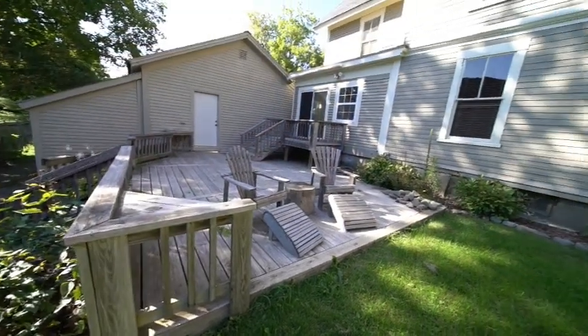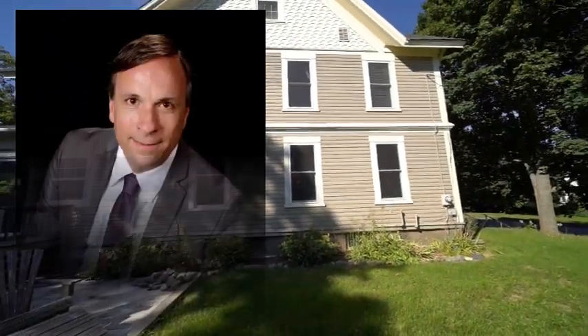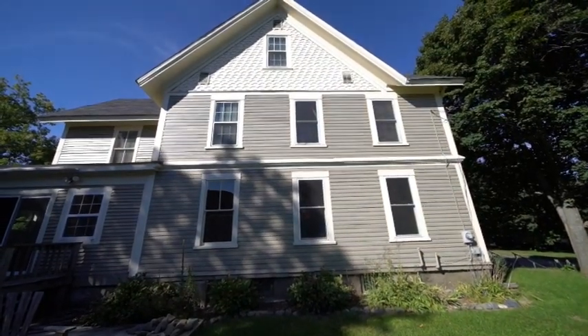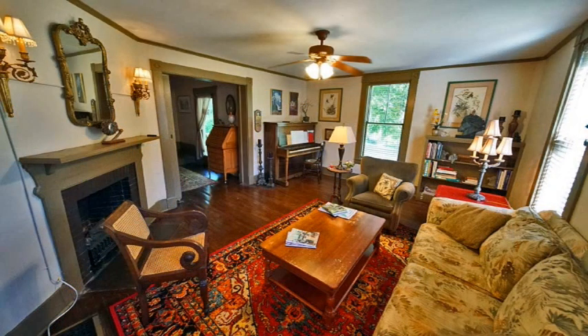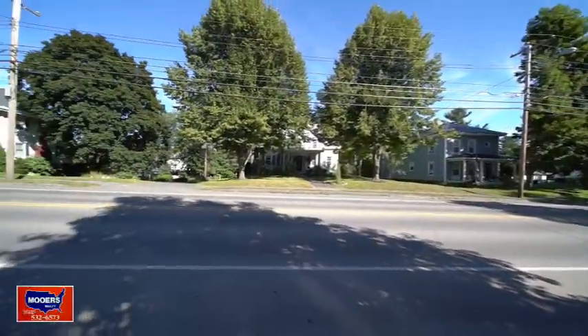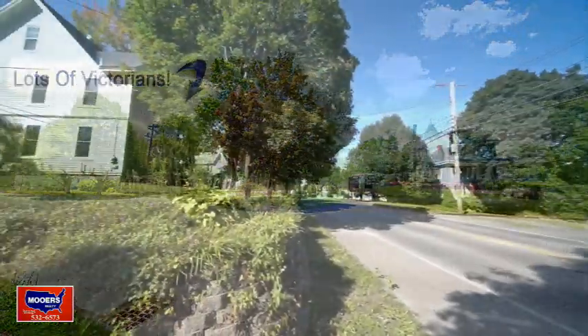There's a deep backyard. You have a deck. This was apartments in its former life — it could be again for multi-generational use or a professional office and home combination. Court Street is full of grand, older homes that have been maintained. This is 79 Court Street.